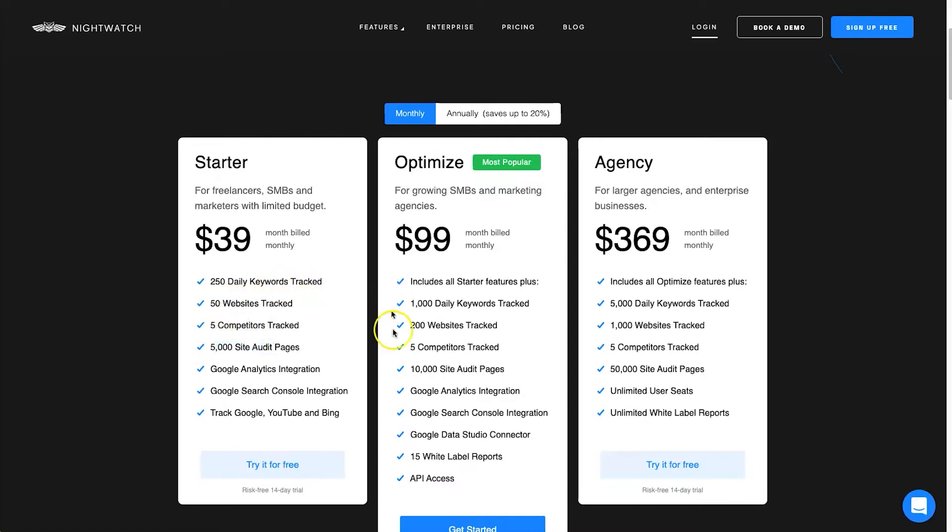With the Starter plan you can also have 50 websites, 5 competitors, and 5,000 site page audits. It integrates with Google Analytics and Google Search Console, giving you more data about how your articles are ranking. On the Optimize plan you get the ability to have white-labeled reports with increased limits. Finally, the Agency plan gives you unlimited white label reports, unlimited seats, and increased numbers across the board.